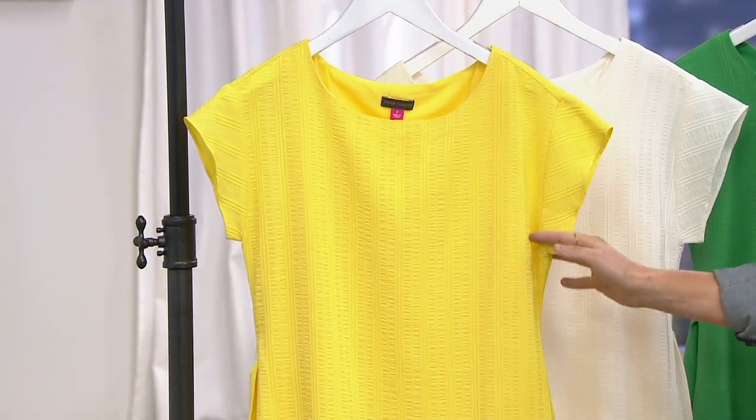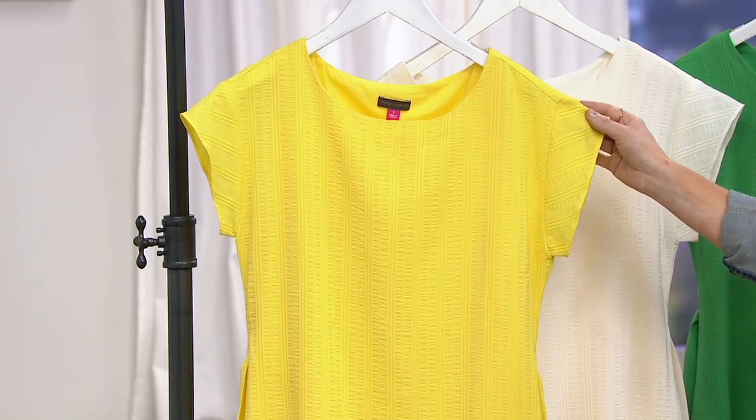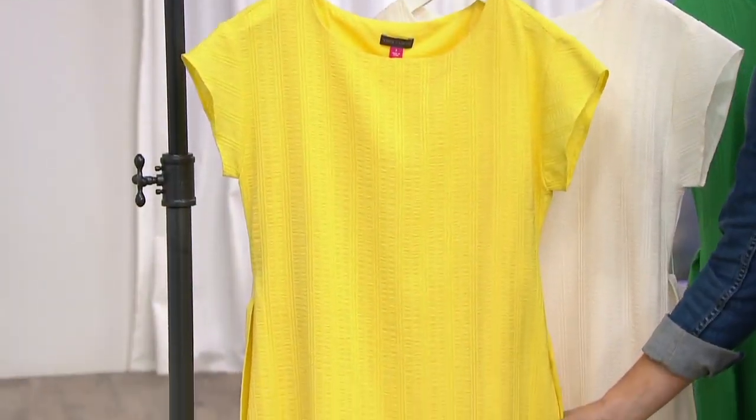This is more of a cap sleeve — a little lighter coverage than a traditional short sleeve. I love the texture of the fabric. It looks like ribbons going straight down in a vertical column, which is really lengthening for the torso.